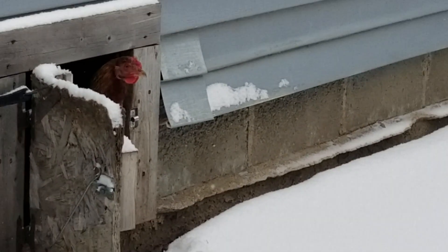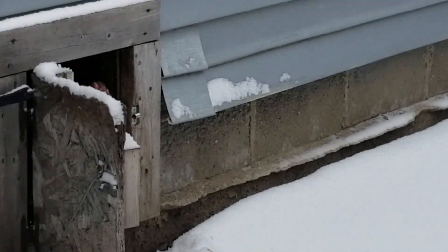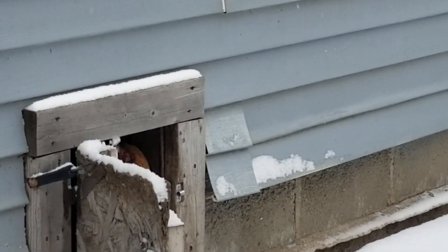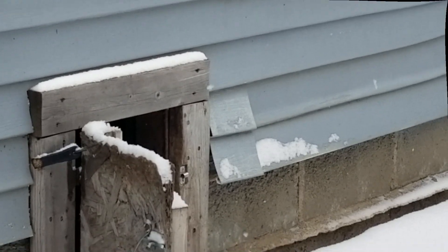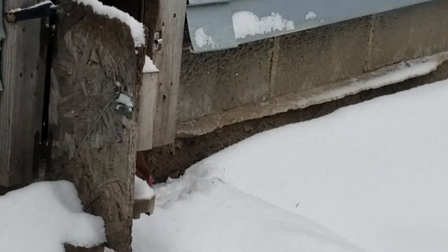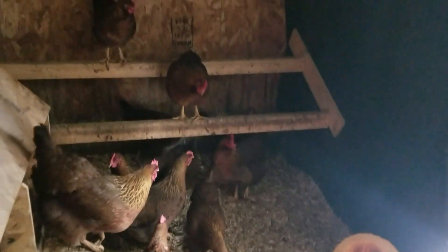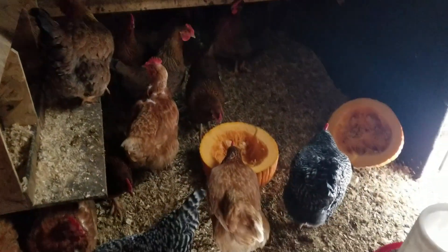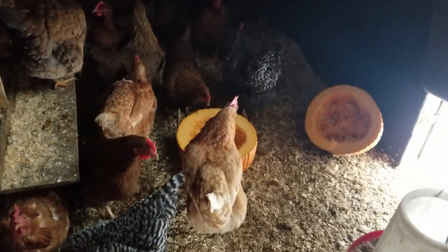We're out checking on the chickens and they're not real interested in the snow, as you can see. Not one footprint out there — got one hanging in the door, not too sure. Ladies are all interested in hanging on the inside today, it's a little chilly out there in the 20s.